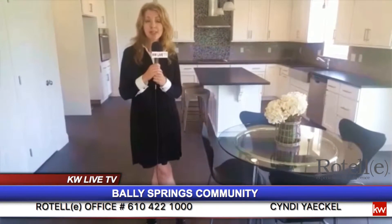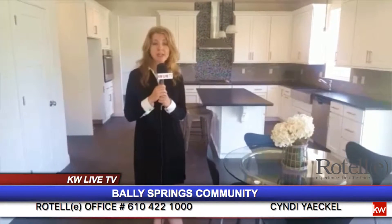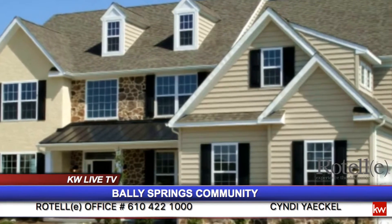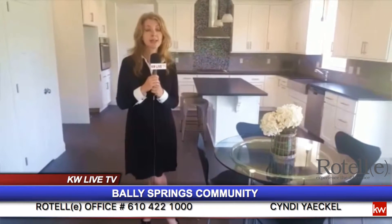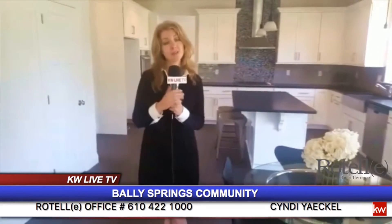At Valley Springs, you can choose from 10 different model homes ranging from 1,500 square feet to 4,000 square feet — ranchers, Cape Cods, two-story colonials. One of the beautiful things about Rertelli is that you can customize your home. We are custom builders and we can make the home that fits your needs.